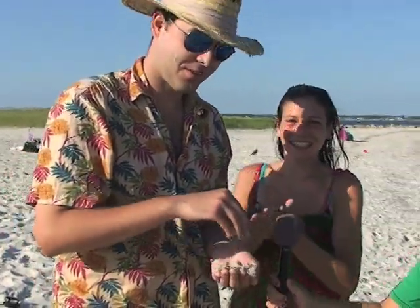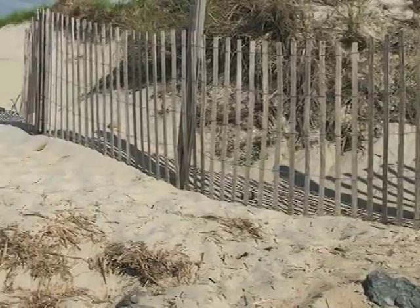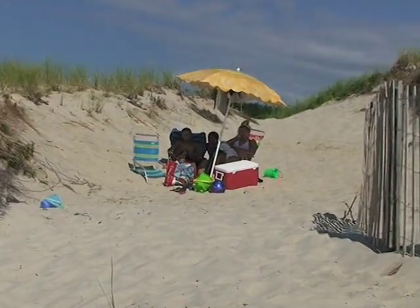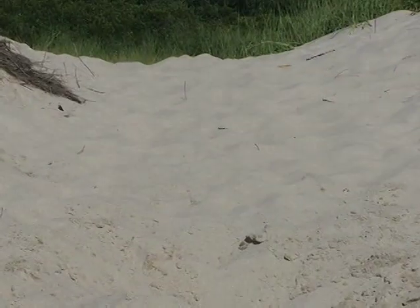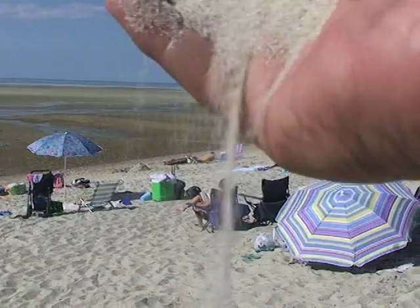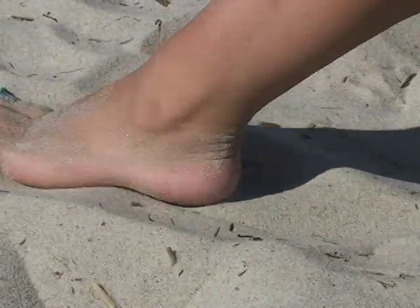Heading north, we stop at Chapin Beach in Dennis, where just past the main entrance lies an alcove of beach flanked by dunes that contains some of the softest sand CapeCast has ever seen. The sand here is silky smooth like a freshly washed blanket right out of the dryer. This is my first time, and the sand's awesome. It's really soft. It's great to massage your feet in, and yeah, it's really comfy.